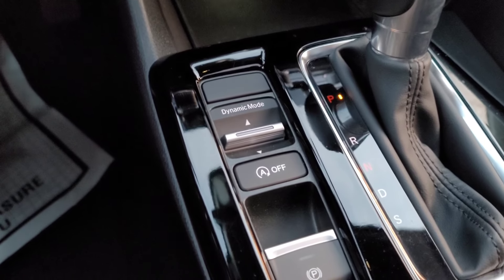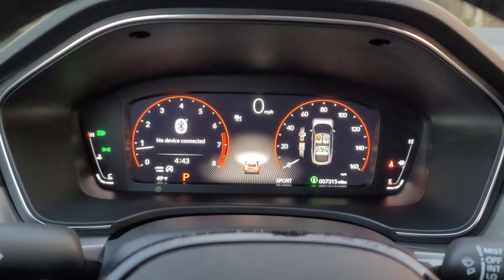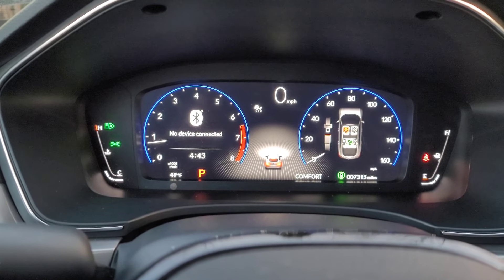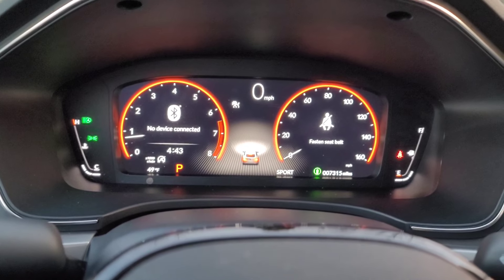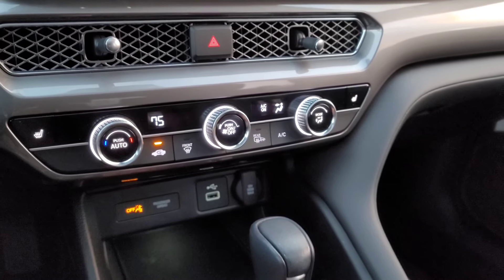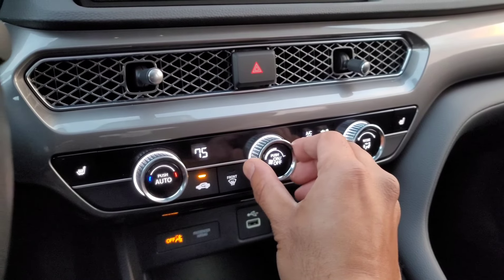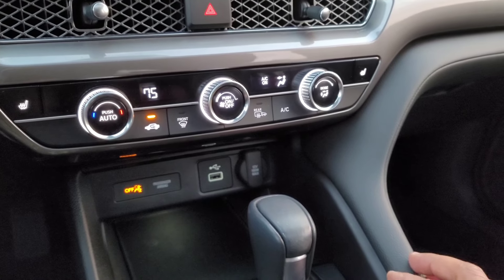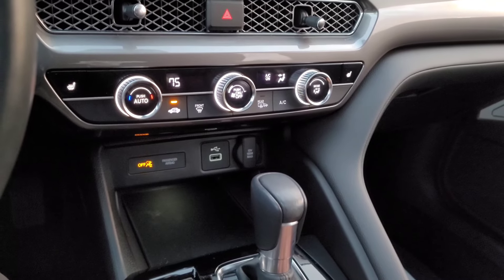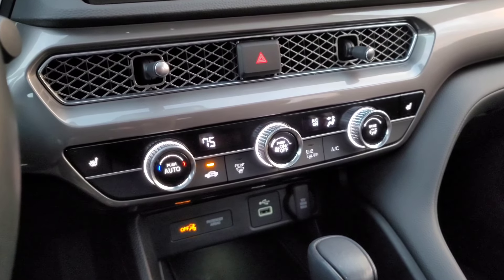If you want to change the driving mode, all you have to do is press up where it says Dynamic, and the car gives you a sport look, a normal look, and a comfort look. Most people will drive in between comfort and normal — personally I'd probably be in sport mode most of the time to get the performance out of the engine. In the center, you have three-level heated seats for both driver and passenger, and a satisfying click when you turn up the fan speed. Notably, there is no dual-zone climate control, which I find odd for a luxury vehicle.